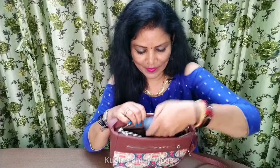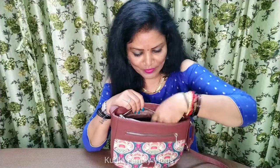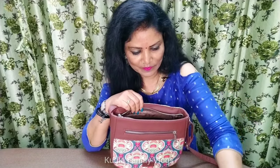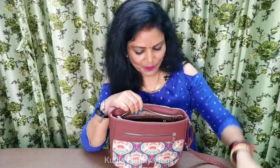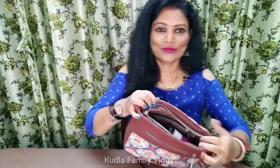This bag is comfortable and has a lot of space inside. It can hold a lot of beauty products, and the product has strength.